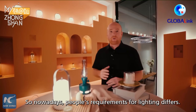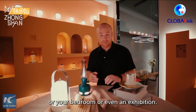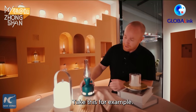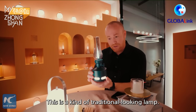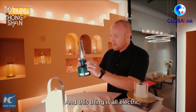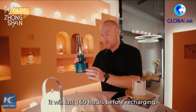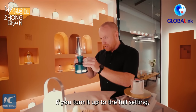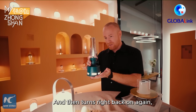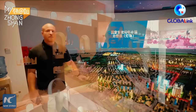Nowadays people's requirements for lighting differ — it's no longer just for your kitchen or bedroom. Take this traditional-looking lamp for example, it looks like something I'd take camping as a boy. It's all electric — on the lowest setting it lasts 160 hours before recharging, on full setting about eight hours. If you knock it over it turns off and turns right back on again, and if you want to blow it out like a candle, you can.